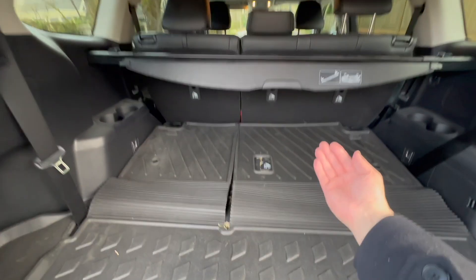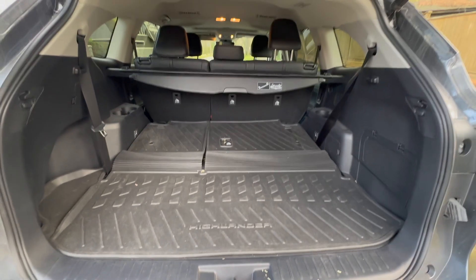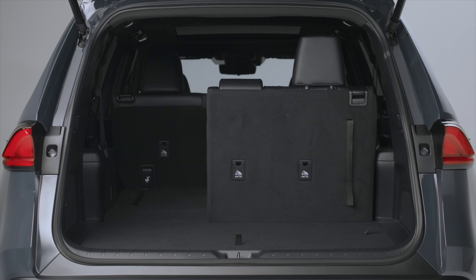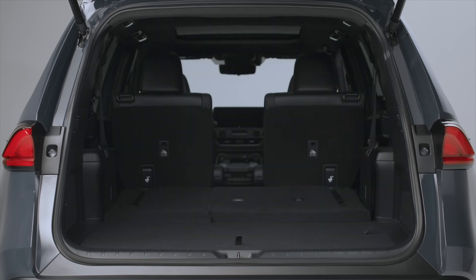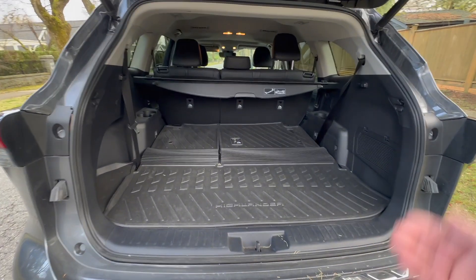But when the third seat is up, then the space is quite limited — it's still somewhat usable, but you can't put much luggage in there. For the Grand Highlander, even when the third seat is up, it's got a lot of space and a lot of capacity for putting luggage, groceries, and everything else.